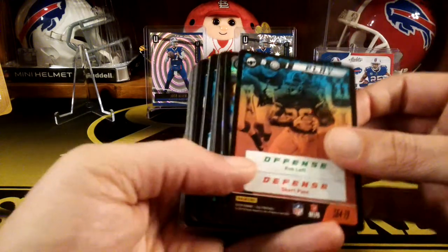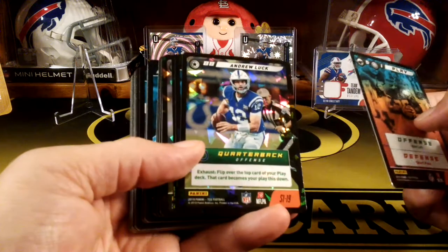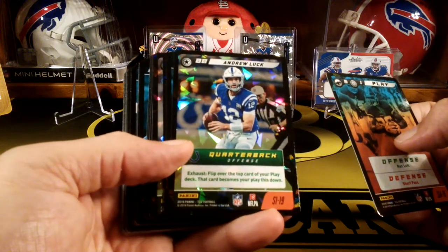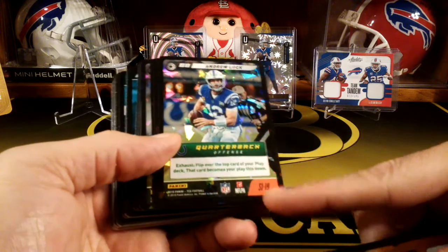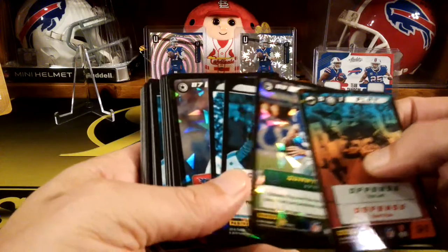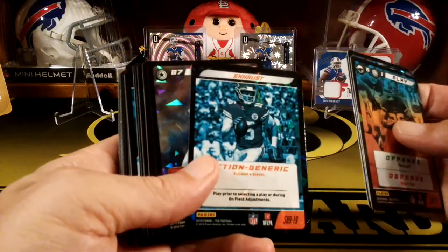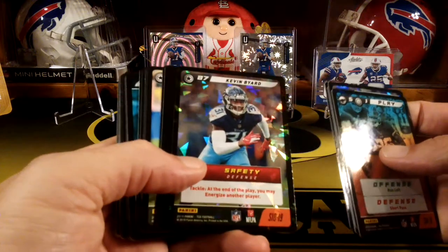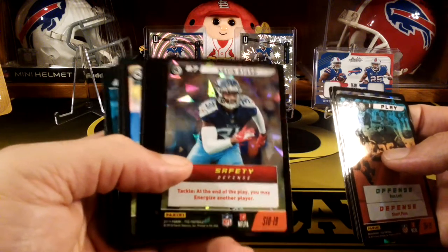So these are the play cards — yeah, see these are the cracked ice ones. There's Andrew Luck and they have like a special ability. See this orange down here where it says S — that's exclusive to the starter decks. See there's like action cards. You'll see there's another cracked ice — Kevin Bayard. Pretty cool, the cracked ice design looks pretty sweet.